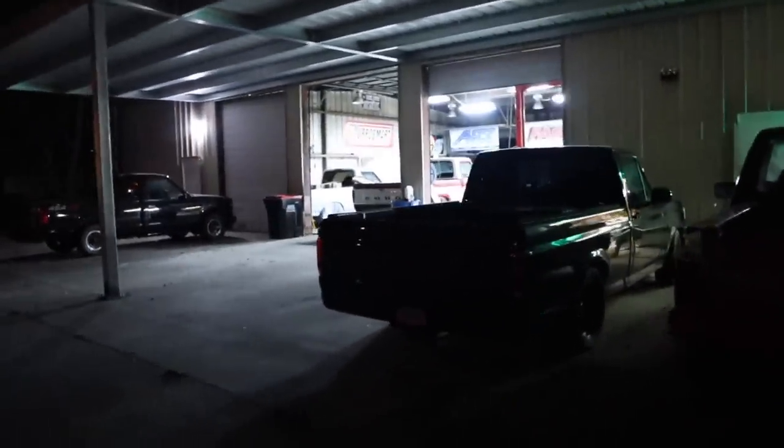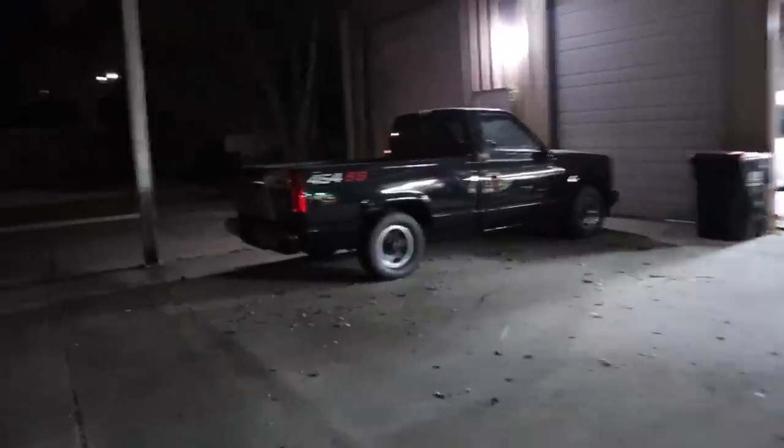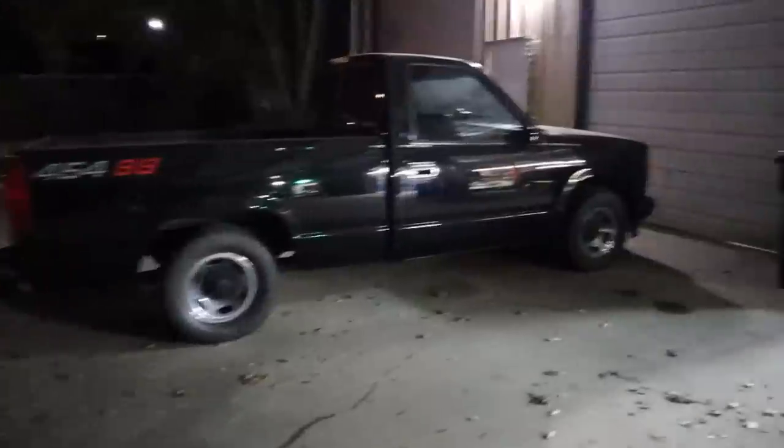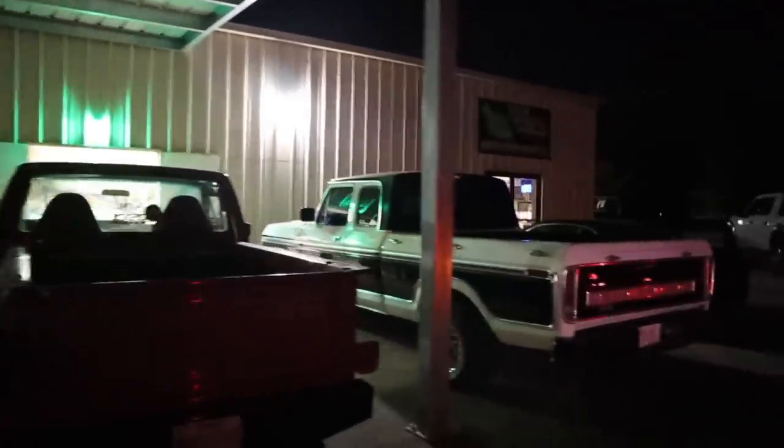Alright, we're gonna head out. If you guys need a swap done — coyote swap or your boards or anything — this is the place to come to. They'll work on anything. I never saw this 454 before — I wonder what they're gonna do with it. That thing is clean. Yeah guys, if you need anything done, if you have a Ford and you want to do a coyote swap, it's Texas Speed Lab Performance.